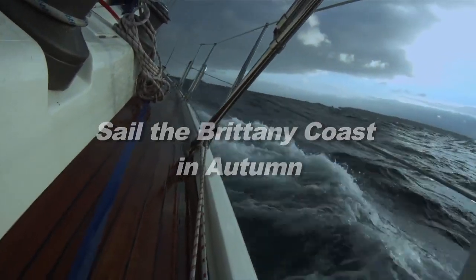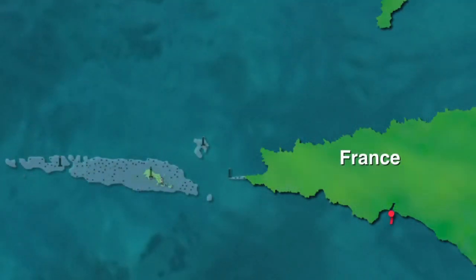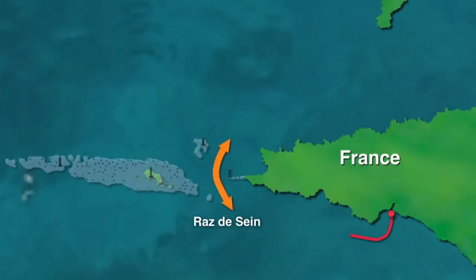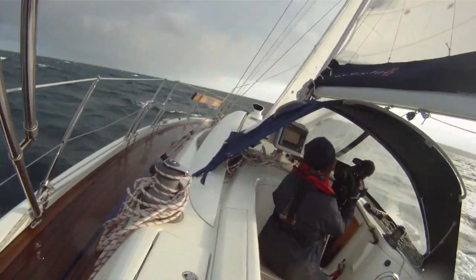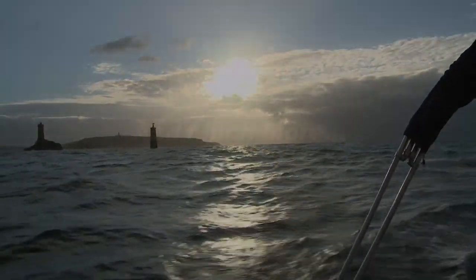It's 8:30, the sun's just come up, and we've been underway for an hour already because we have to get to this gate where the tide is going to be just at the right time — you can only go through it just on slack water at the Ras de Seine. Last night we anchored just 10 miles from the Ras de Seine. The Ras is a narrow passage between the Cape and 15 miles of dangerous rocky shoals on our route to Brest.